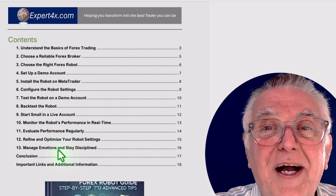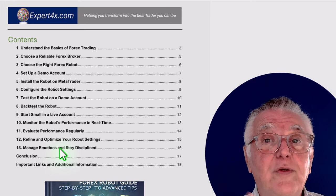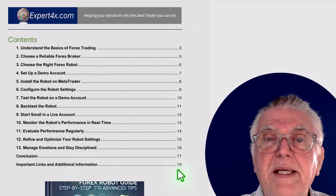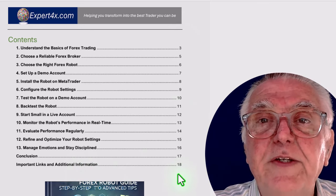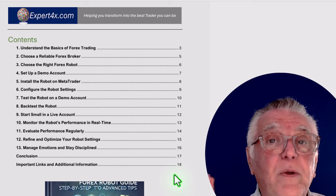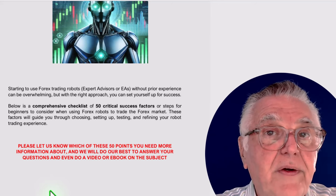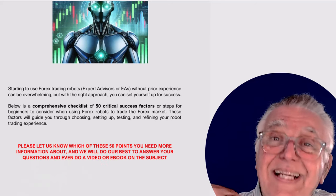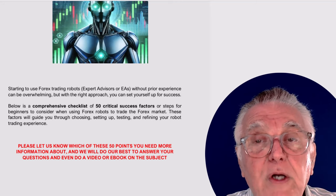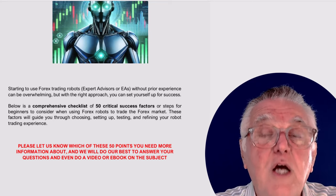Although you're trading robots, a lot of traders think the emotions go out of robot trading — but there are a lot of emotions, so you still need to be in full control. We supply a whole lot of other important information at the end. It's roughly a 19-to-20-page document, and it gives you an idea of where you are lacking skills and experience. Please tell us in the comments which parts of this process you need more information on, and that will guide me to provide videos in those particular areas.